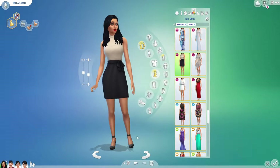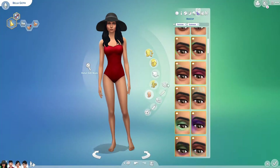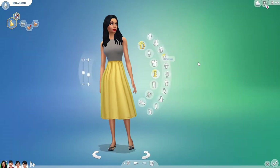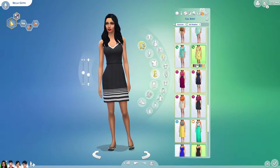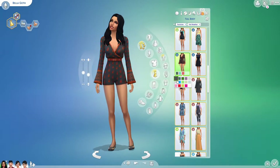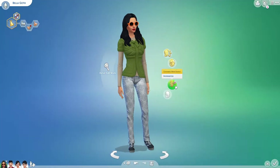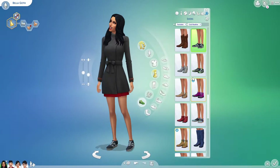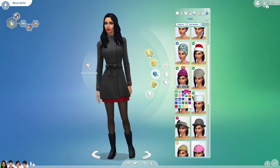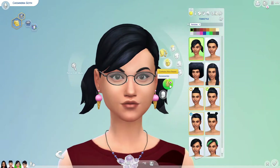Mortimer is not my favorite townie to be honest. Whenever I do my own save, in the past when I've tried to make my saves I've had to restart so many times, and I've separated Bella and him because I feel like they just don't seem like a good pairing. I also feel like Bella's outfits that she has originally don't really suit her.